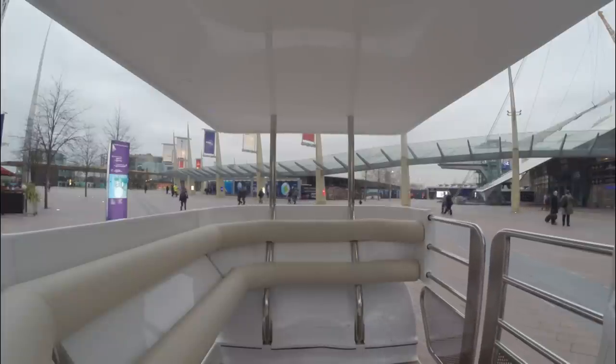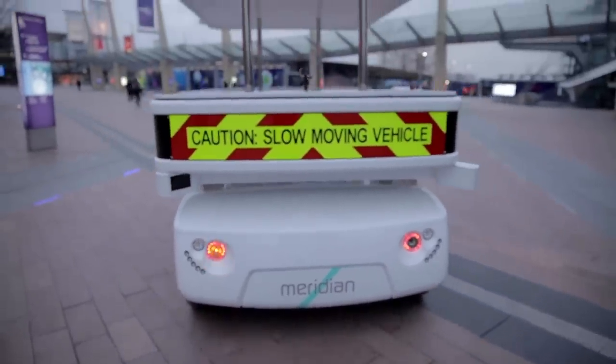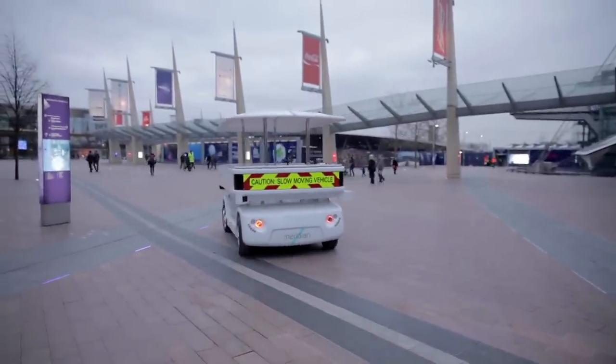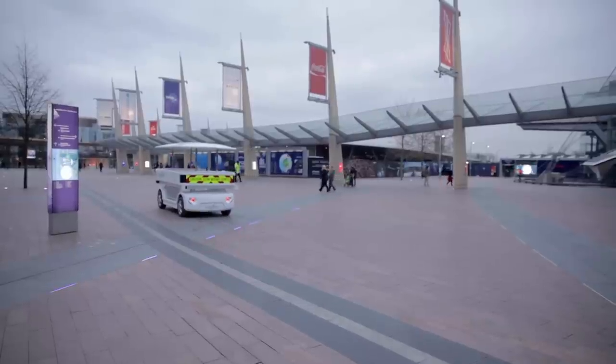Please select your destination. These prototypes will start their trial journeys in the spring, although people hoping to get their own driverless car to take from A to B must wait a little longer. That kind of technology, according to one developer, could be 10 years off.